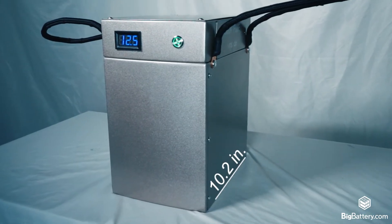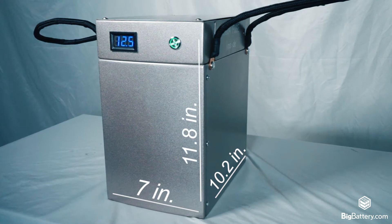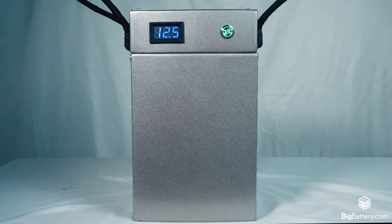At 47 pounds, 10.2 inches long, 7 inches wide, and just over 11.8 inches tall, this power block is light and portable, so you can take it anywhere you need and you'll always have space to spare.